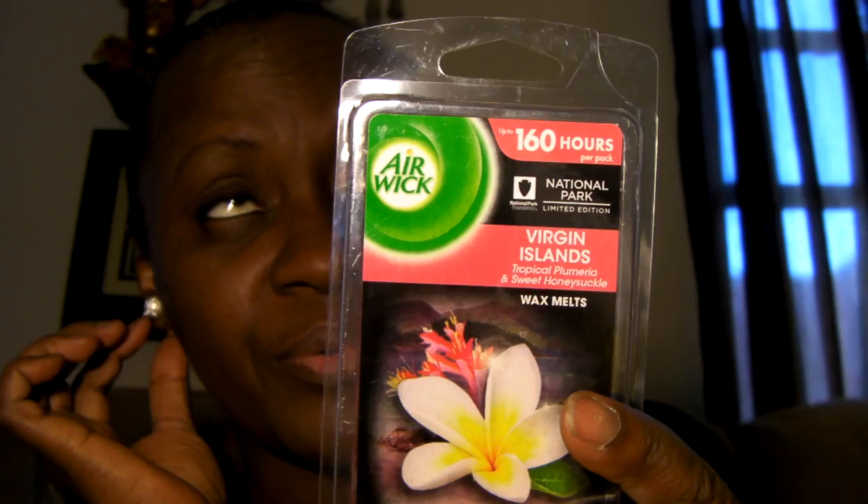I picked up this item — and I also picked up two other ones that should be in my other bags. I picked up two of these and they were the last two. These are called Virgin Island from Irwik and they smell so good. These are the wax melts — you put them on the warmer. They smell incredible.